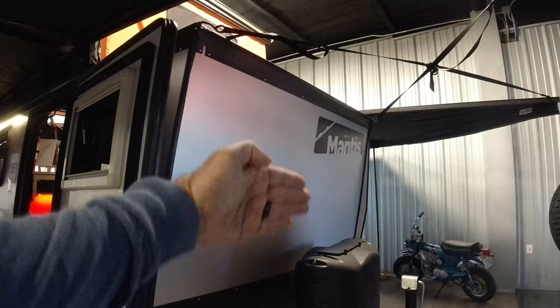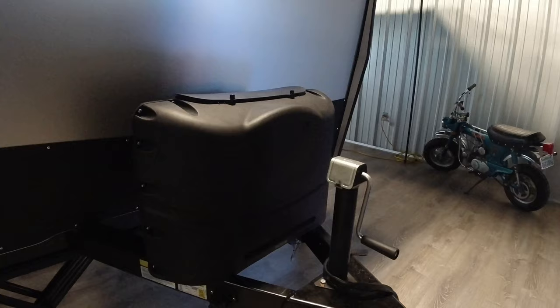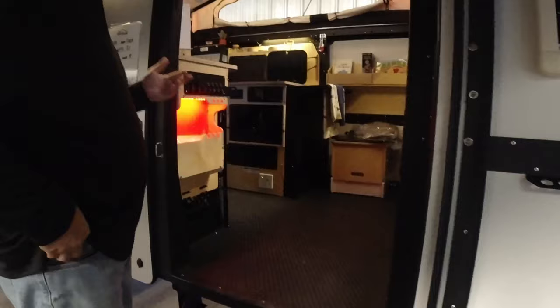There are two 20-pound propane tanks — you can always upgrade to 30-pound tanks for a ton of propane while camping. This is the overland model, so it comes with a lock-and-roll hitch and also Timbrens suspension.